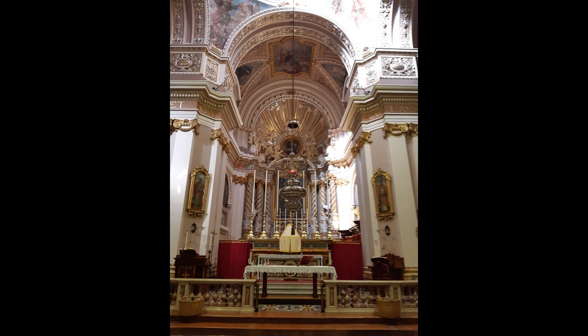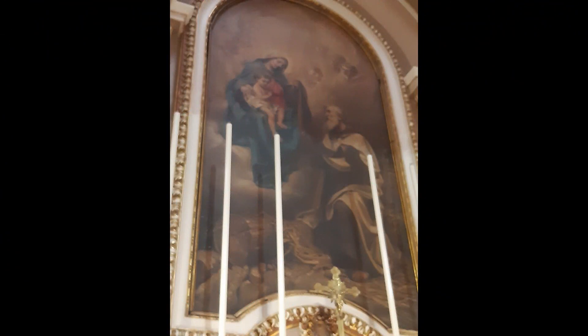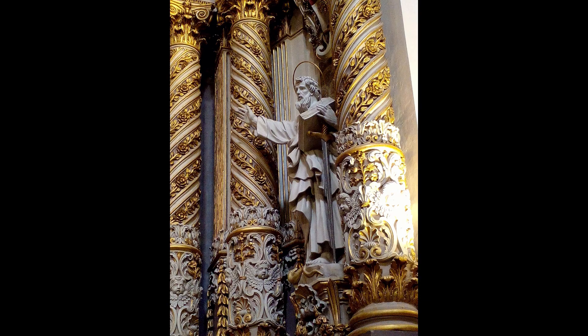The Parish Church has always been and is still considered as the hub of the village. The present church was built as a replacement of a smaller and older church. The first stone of the church was laid on 19th April 1676, with Lorenzo Gaffa being the architect in charge of designing the church. As was typical at the time, the church was designed in the shape of a cross.